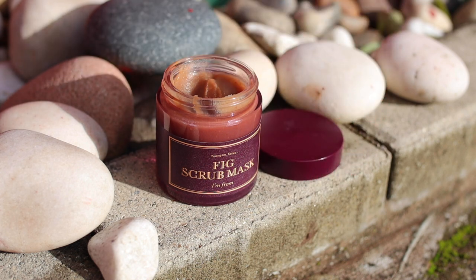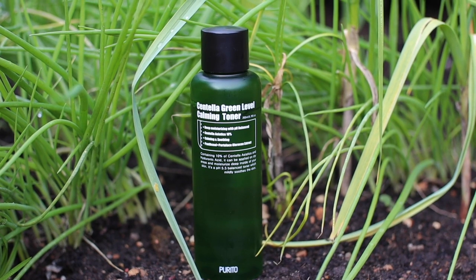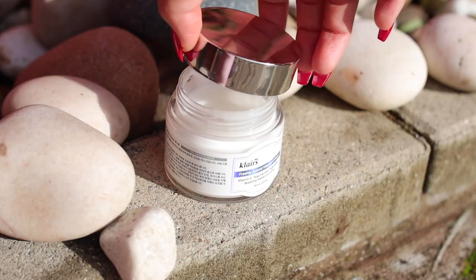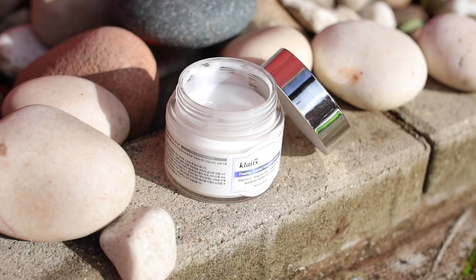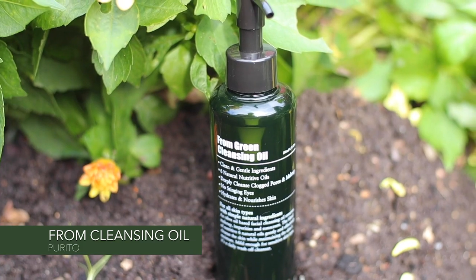Since November is World Vegan Month, I will be featuring all vegan and cruelty-free skincare products which I got from YesStyle for my glowing skincare routine. First, I'm using this green cleansing oil by Pareto to massage my face. I like to massage my face in the morning because it helps me de-puff my morning face, and this green cleansing oil deeply cleanses my skin.